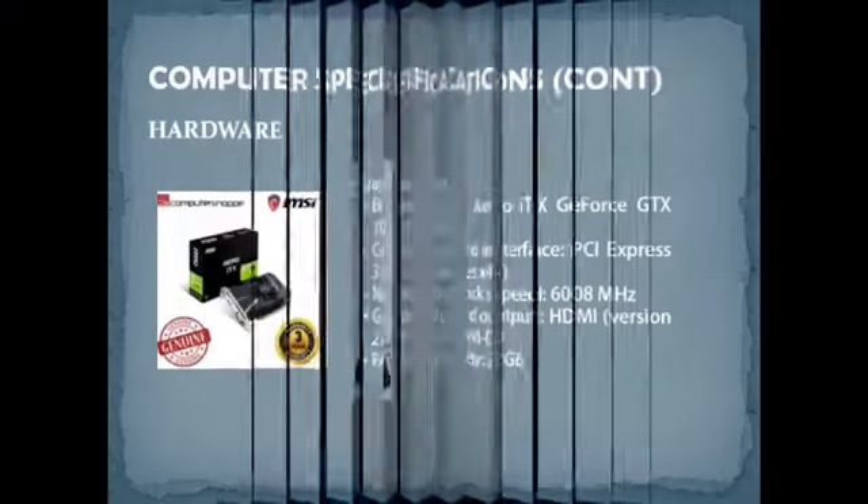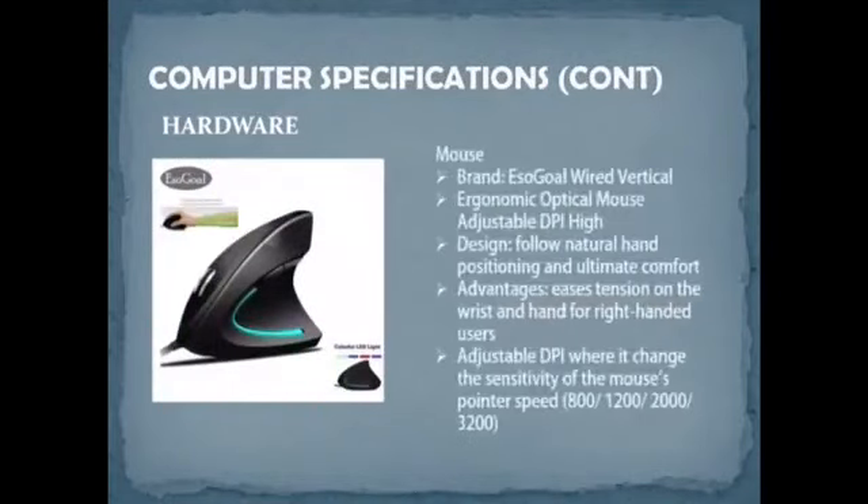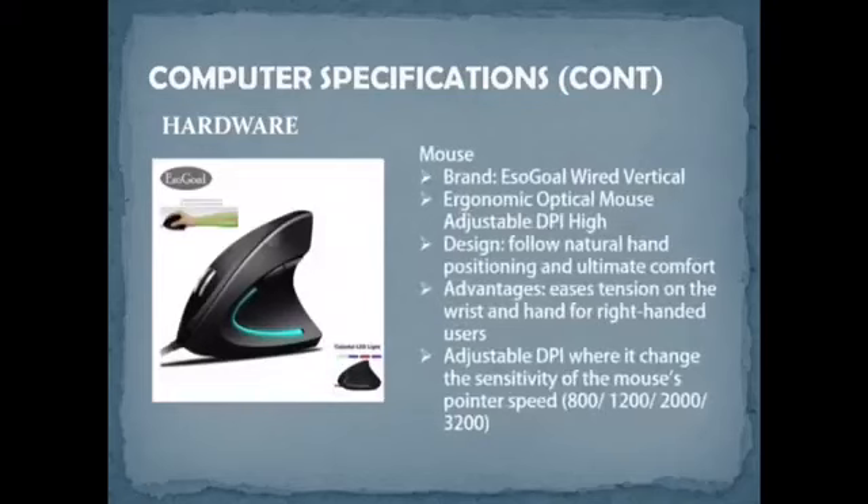The price of the graphics card is RM389. For the mouse, we chose the ISO Gold Wire Vertical ergonomic optical mouse with adjustable DPI. The design follows natural hand positioning for ultimate comfort. It is suitable for right-handed users and features adjustable DPI settings: 800, 1000, 1200, 2000, and 3200. The price is RM34.90.